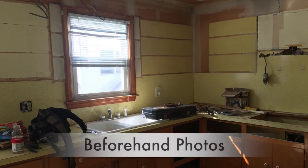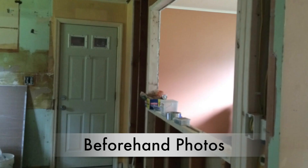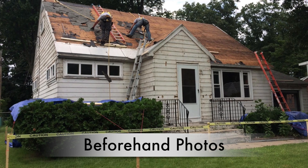At B&L Quality Homes we look for houses in the capital region that are in disrepair. We like to consider ourselves residential redevelopers.